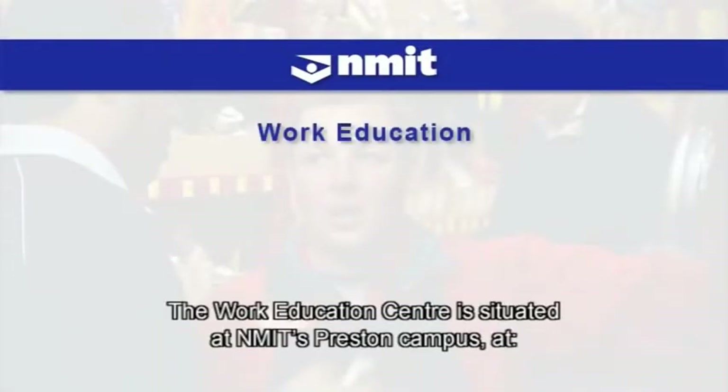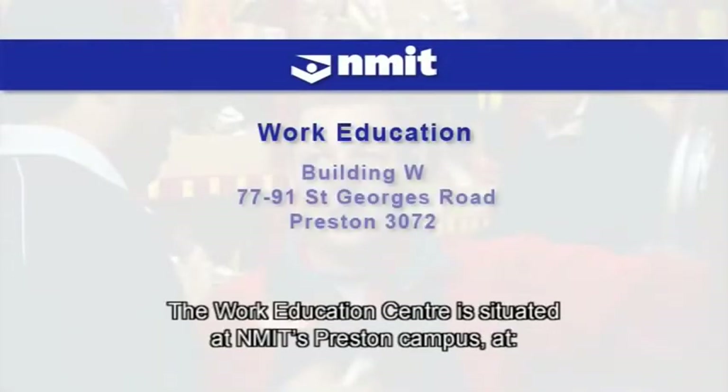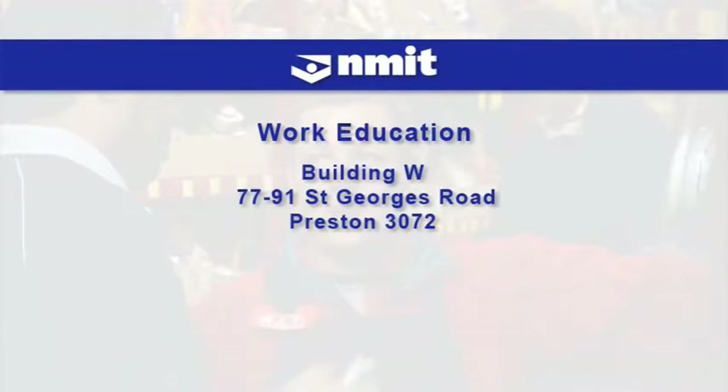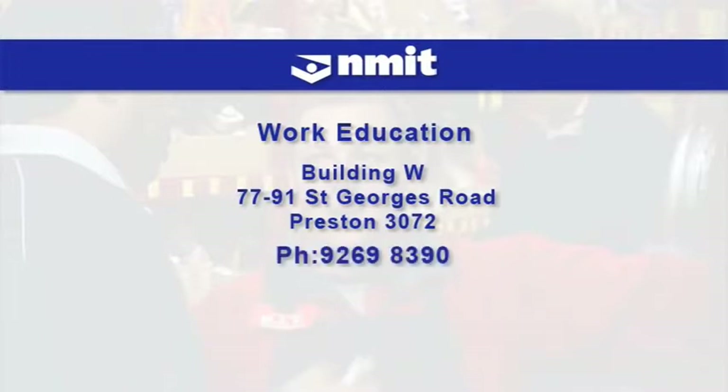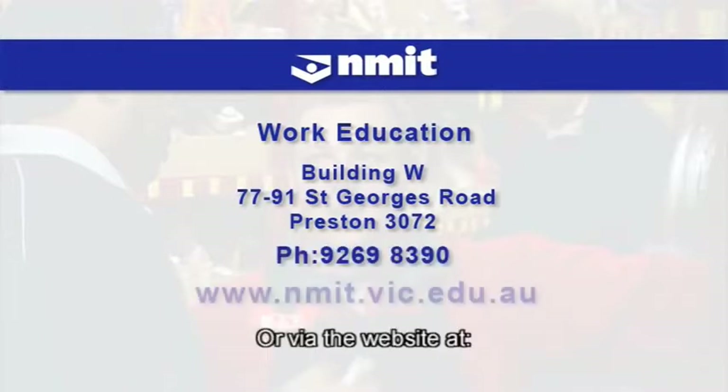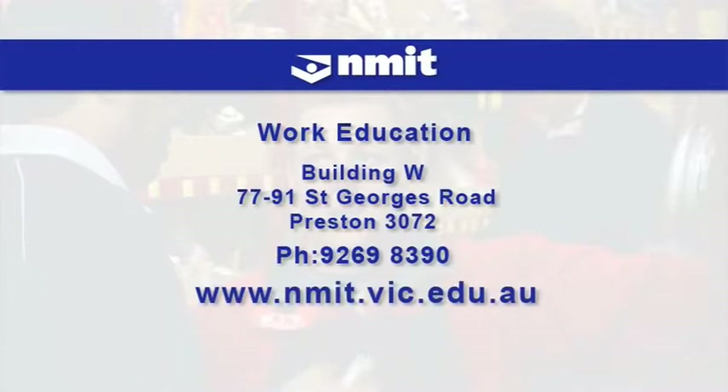The Work Education Centre is situated at NMIT's Preston Campus at 77-91 St George's Road, Building W. You can contact the Centre on 9269 8390 or via the website at www.nmit.vic.edu.au and follow the links.